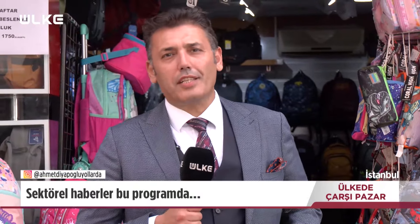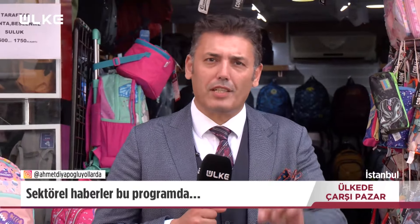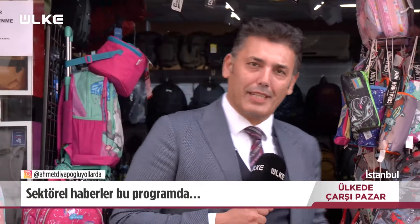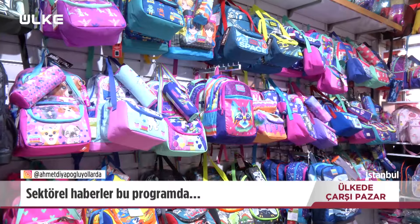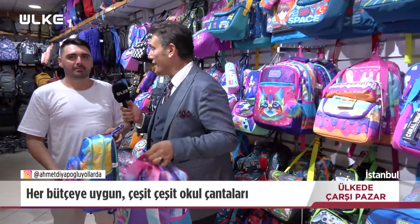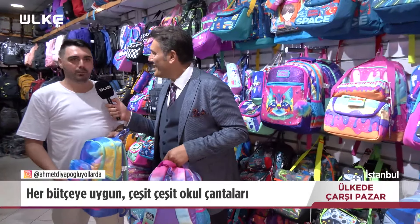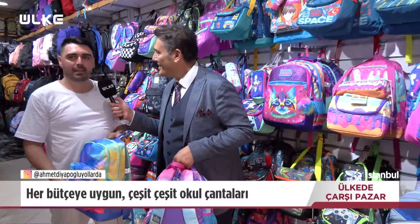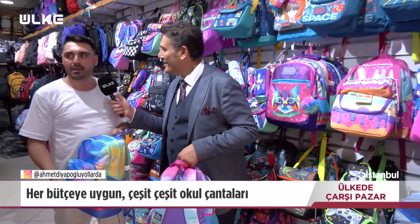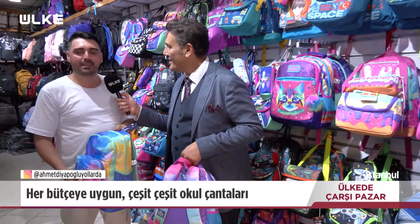Ümraniye Çarşı'dayız, okul çantaları satan bir mağazanın önündeyiz. İçeri gireceğiz, okul çantalarıyla ilgili bilgi alacağız. Ben Şeref Üstündağ, İstanbul Ümraniye'de 30 seneyi aşkın süredir bayan çantası ve saraciye gruplarında okul çantalarına yönelik ürün satmaktayım.